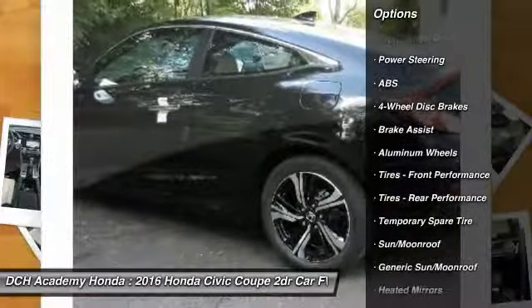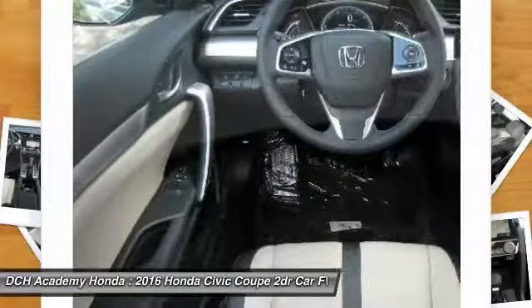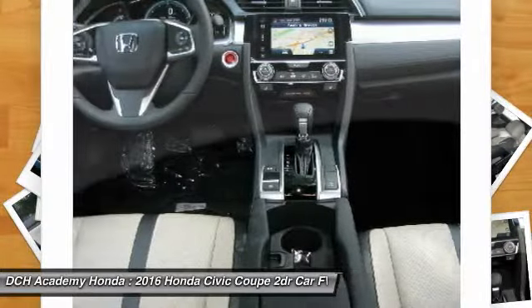Here are some of this vehicle's great options: anti-lock braking system, keyless entry, steering wheel audio controls, Bluetooth, and leather-wrapped steering wheel.